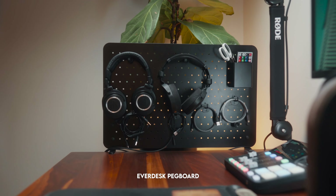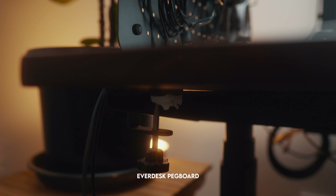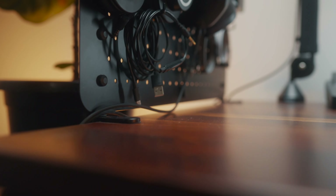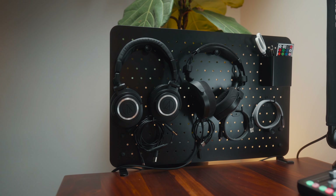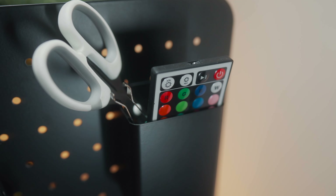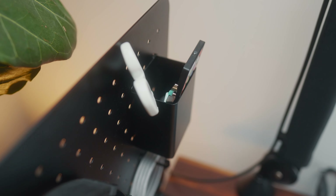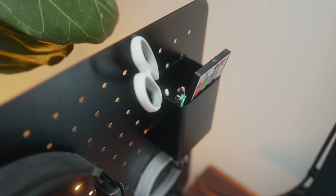One of my favorite features of my desk is my pegboard from Everdesk. I highly recommend pegboards, especially ones that mount to your desk — they're a really great way to organize accessories you use on a regular basis. I have all of my most-used USB cables on there, plus a little basket that holds some knick-knacks like lighting remotes and my unboxing scissors.